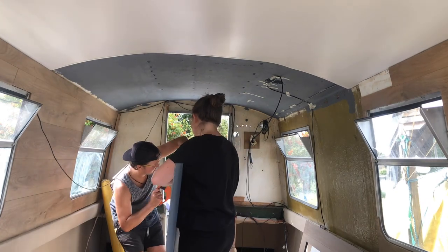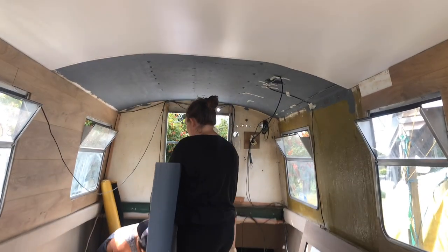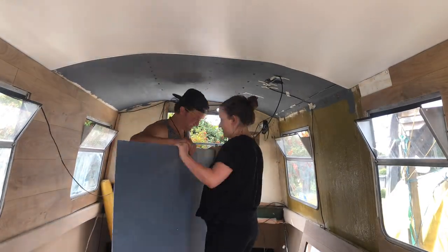It turned out that somehow the panel had got too big, so we had to sort off about five millimeters, which is what Victor's doing there.